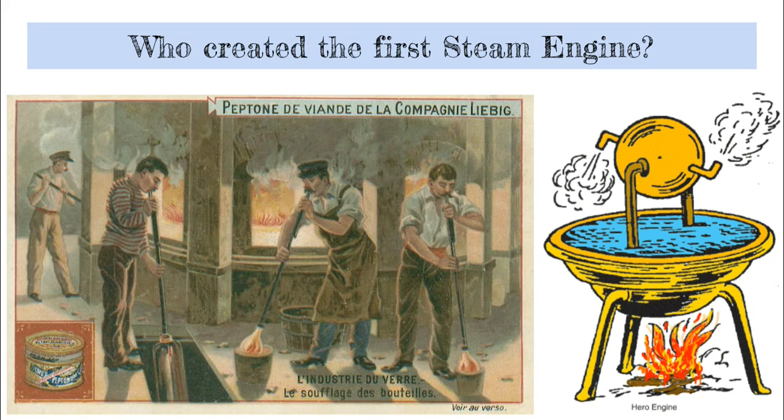So how was the steam engine introduced in the 1700s and 1800s? That's actually when it first really started to gain its ground. So how did that all come about?